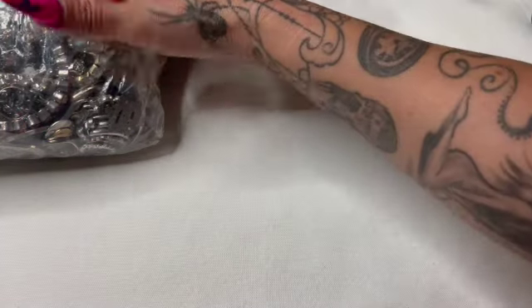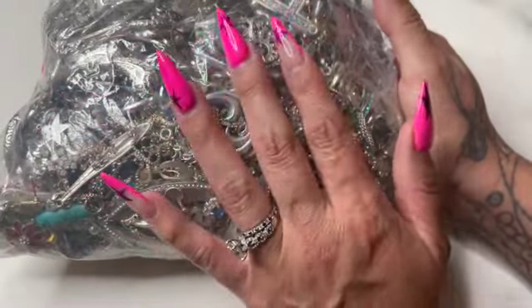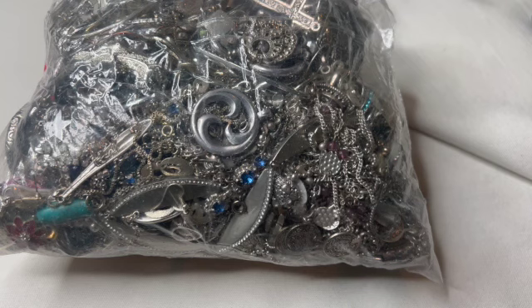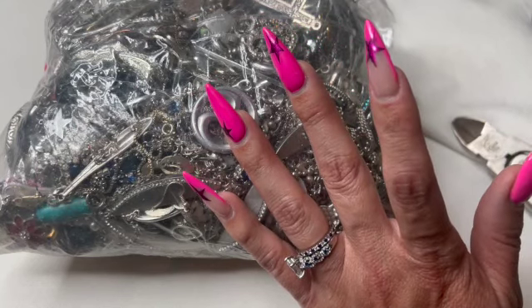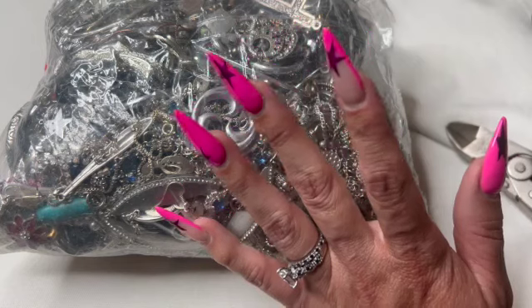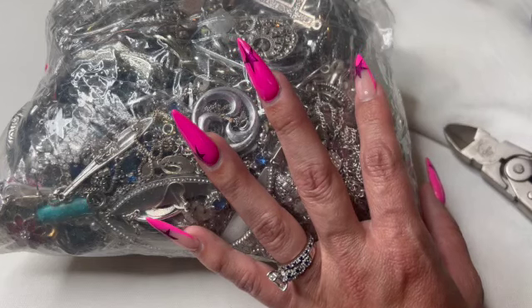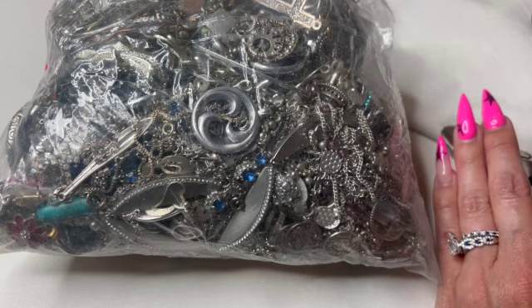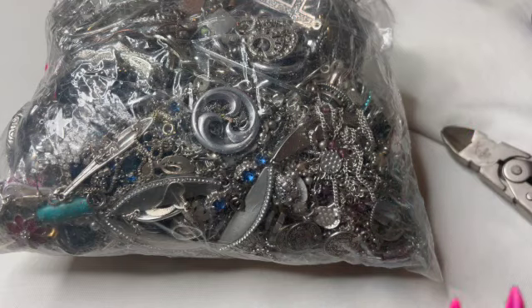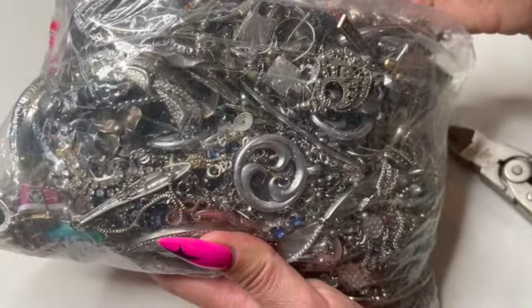Good morning everybody, welcome to my channel, my name is CC. If you guys have not ever been here, I go through jewelry that I buy on auction. I separate it from the broken stuff, the pieces I don't feel like I'd sell on their own, and I put them in a box to sell all together. Then the pieces I feel I could sell on their own get separated out.